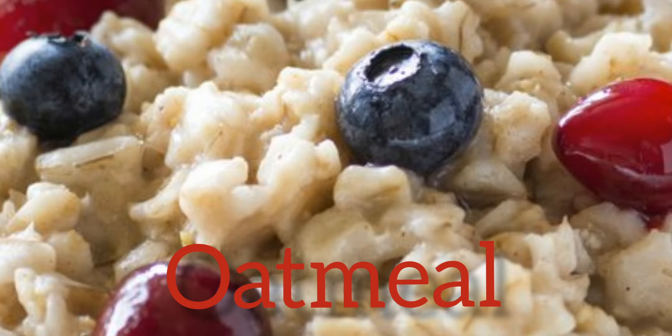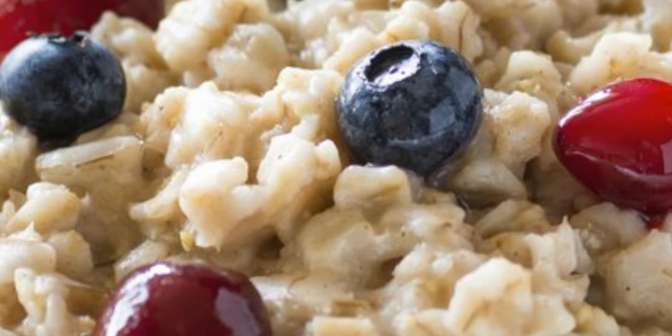Oatmeal. Food with lots of fiber can help your liver work at its best. Oatmeal can help you shed some extra pounds and belly fat, which is a good way to keep away liver disease.